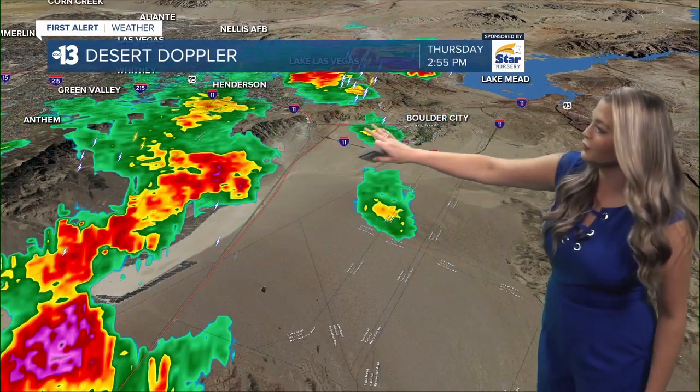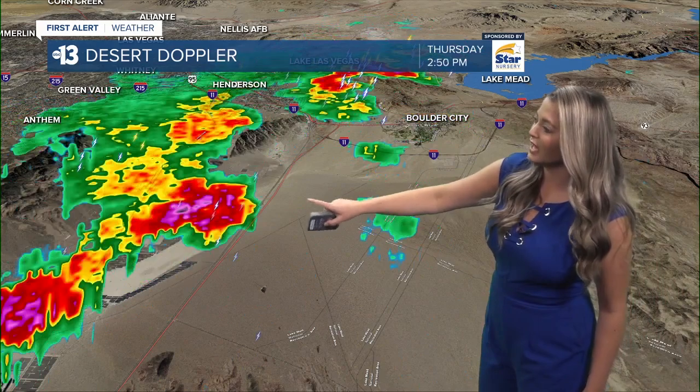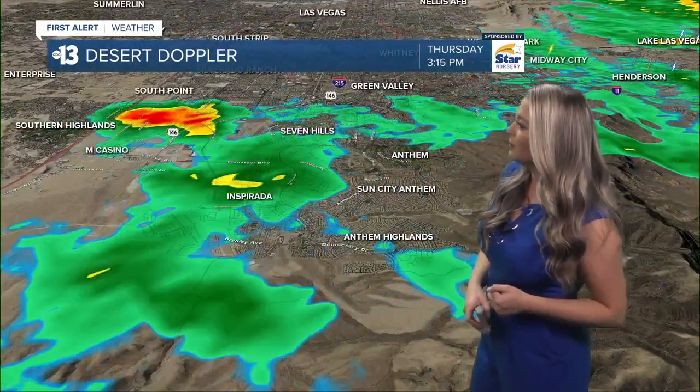A little further south, I'm keeping a close eye on this storm that's going to shift further north and east toward Boulder City. It hasn't started to weaken yet, so it is still packing quite a punch with a pocket of very heavy rain and quite a bit of lightning.